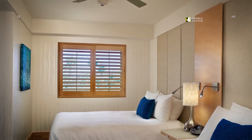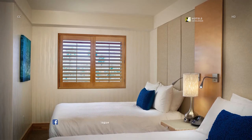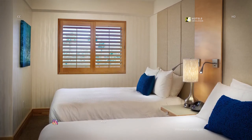Our queen/queen ocean front suites offer a separate bedroom, living room area with a sofa sleeper, a mini bar credenza, a private balcony with ocean and beach views, and a spa-inspired bathroom.